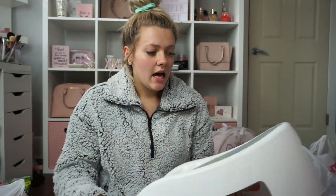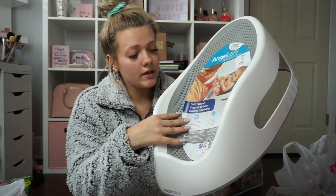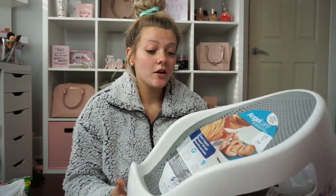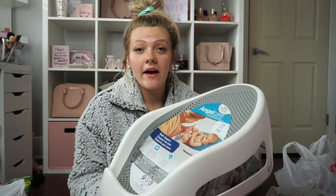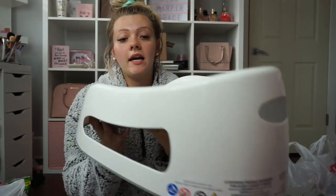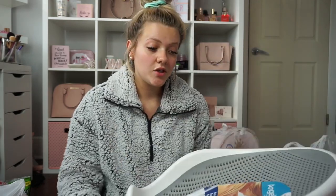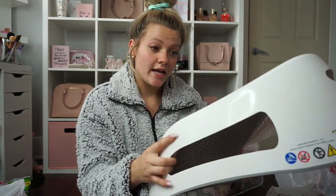The next necessity item I got was a bath support to put in the bathtub. I had quite a few people recommend this one — it's the Angelcare Bath Support and it was only $19.99. A lot of people who've had multiple children said it was their favorite. I tried to get it in gray for gender neutral purposes so we can use it for baby number two.